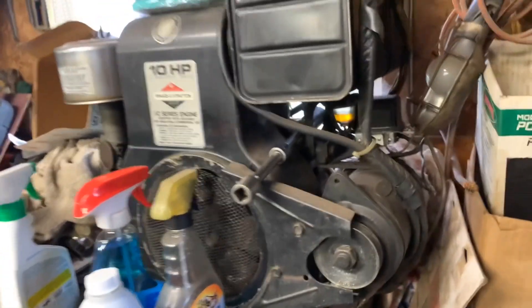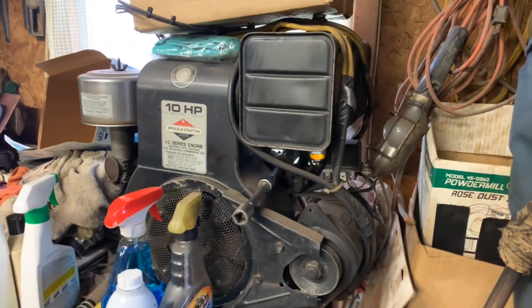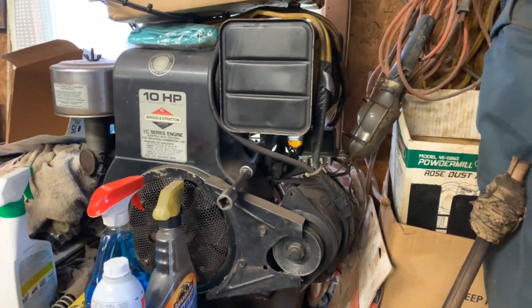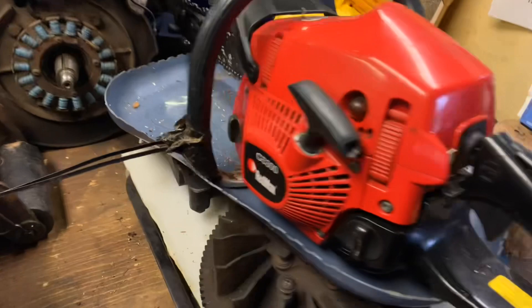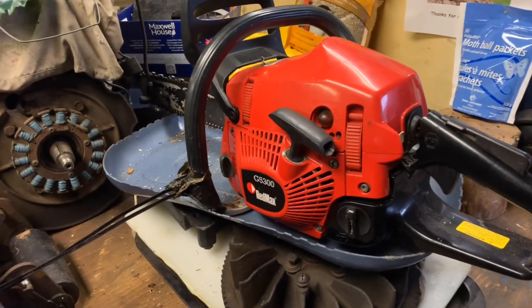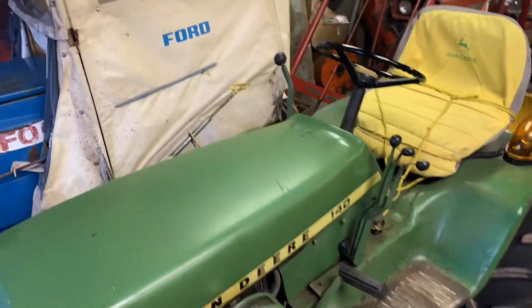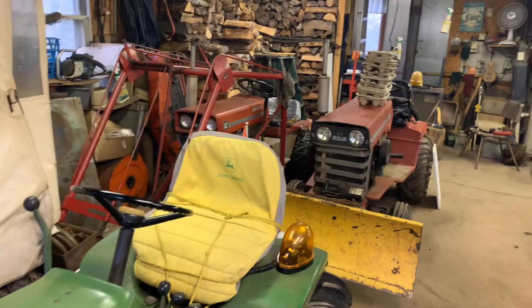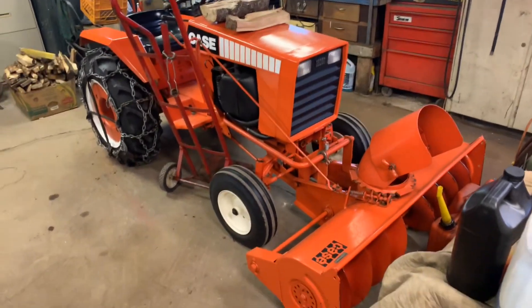That engine was on a National reel mower — if anybody knows what those are, they were a slick machine. I'm still waiting, he may have it by now, but I'm going to get a 20-inch bar for this chainsaw — that's another thing on the go. And the tractors are happily sitting where they want to sit, and I'm going to start piling stuff on that one I guess.